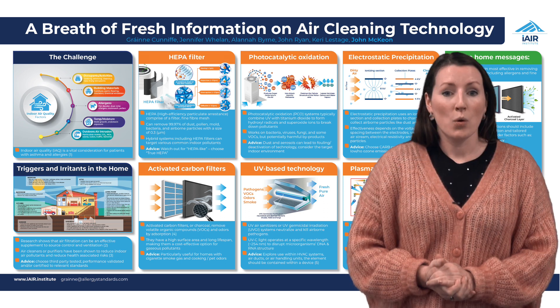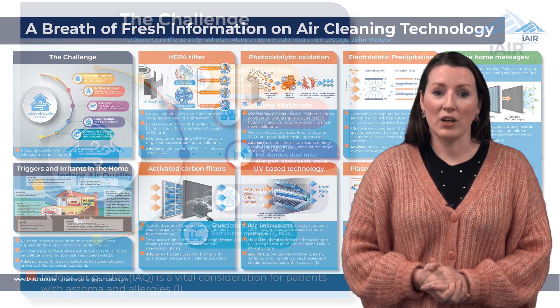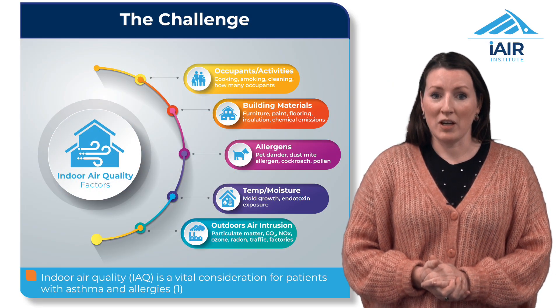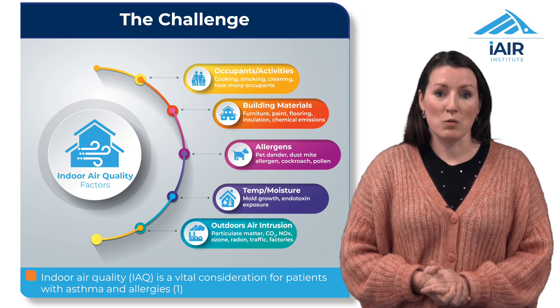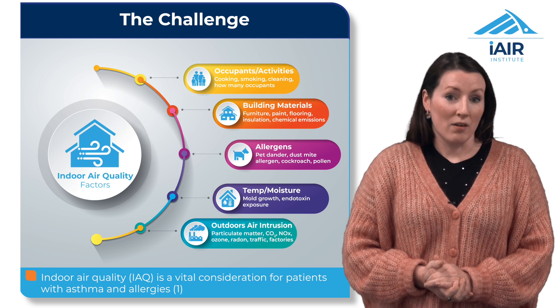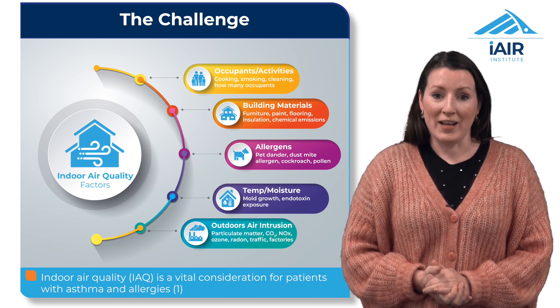We are aware of the challenge and negative health effects which can occur from spending up to 90% of our time indoors in polluted environments, often two to five times more polluted than outdoors. There are many factors which can contribute to our indoor air quality, and this is particularly important for people with asthma and allergies.